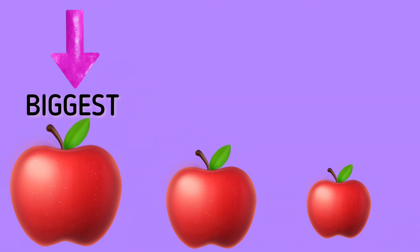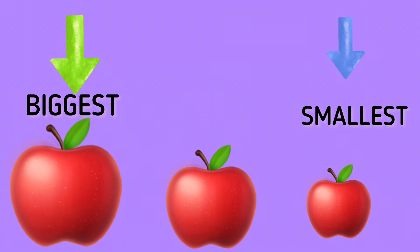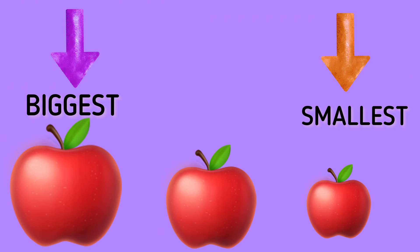And which one is the smallest apple? You are right. The third apple is the smallest apple.